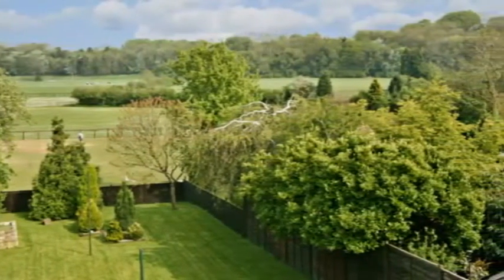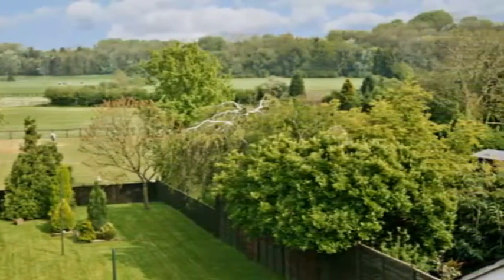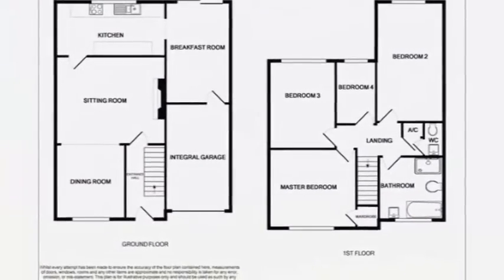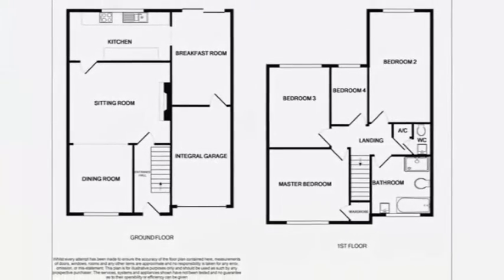On the first floor, three bedrooms benefit from views across the garden, whilst the master bedroom is to the front, along with a refitted bathroom, plus there's a separate WC.